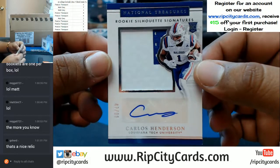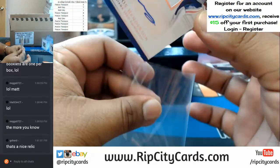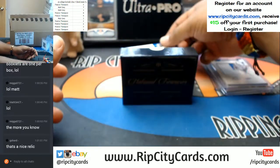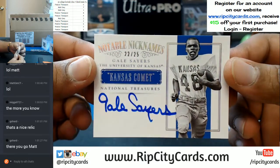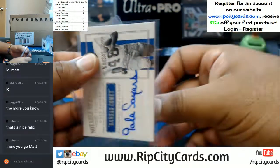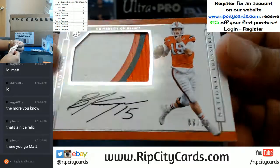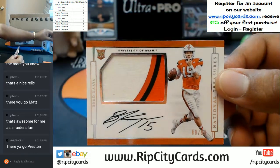Going to the 7th spot, Carlos Henderson with the rookie silhouette signature. Go ahead and throw a top loader on this. Going to the 2 spot, the Kansas Comet, 22 and 25, Gale Sayers with the on-card auto. That's pretty nice. Personal favorite of mine coming up — going to the 8th spot, 88 and 99 from the U, Brad Kaya with the 1, 2, 3 color patch on-card auto. Very nice.